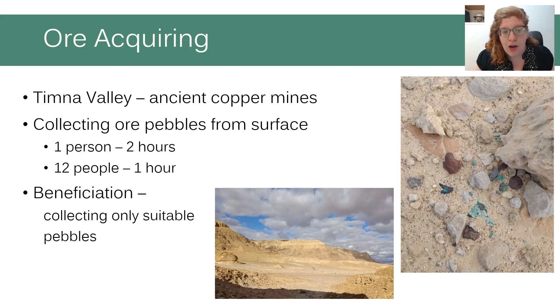We collected the copper ore from a site of an ancient copper mine in Timna Nature Park. The gathering was done initially by me and then by volunteers and students from the Central Timna Valley project during the excavation. Most of the ore collected was copper ore pebbles found on the surface. While collecting, an initial beneficiation was observed — only suitable ore was collected, chosen by visual characteristics: color, homogeneity, and lack of quartz inclusions.